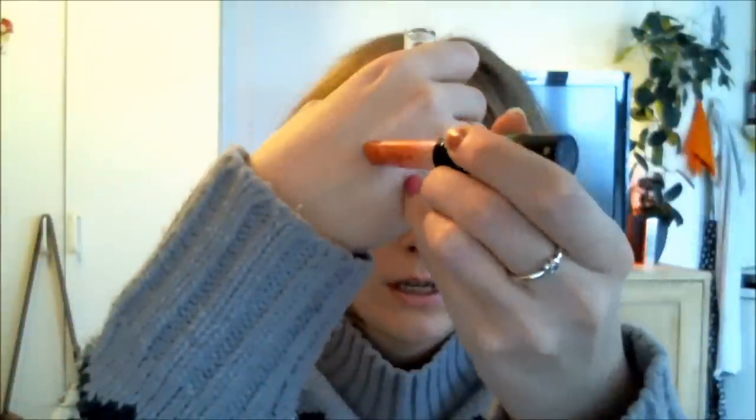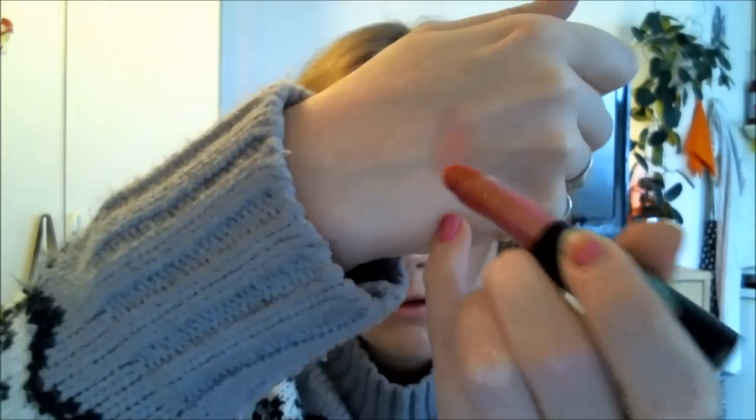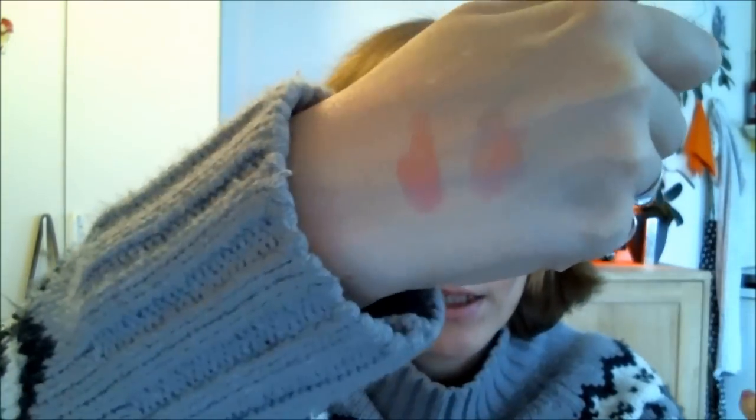The next are Max Factor Experience Sheer Gloss Balms. They have SPF 10 in them so they're great for winter, and they are also super moisturising. This one is Coral — it's just like a gloss and a balm, two in one. And this other one is Rose Quartz — it's slightly darker, but these are so great. I really love these and I've been using them a lot.